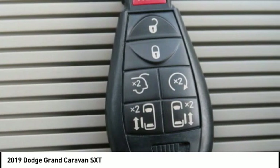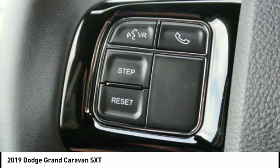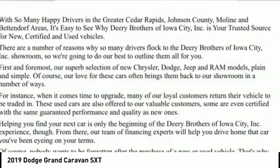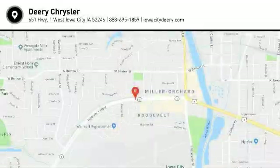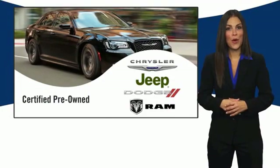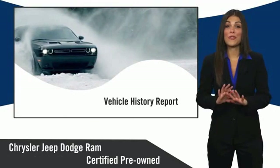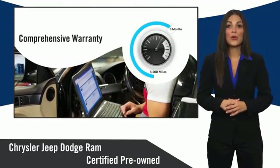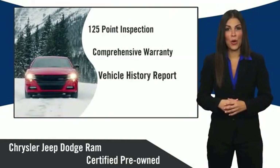Come see the car for yourself. All Chrysler Group certified pre-owned vehicles pass a stringent inspection process, guaranteeing that only the finest vehicles get certified. Ask your dealer about available lifetime warranty upgrades. Chrysler Group certified pre-owned vehicles.